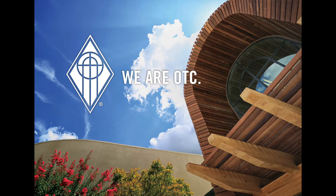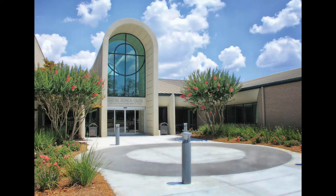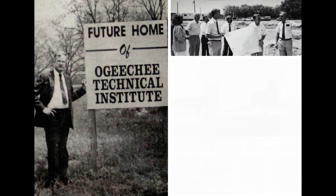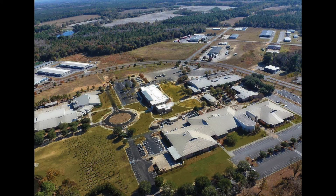Welcome to Ogeechee Technical College. As you take this tour of our campus, you will see that there is much more to OTC than the iconic arch of the Joseph E. Kennedy Building. Established in 1986, Ogeechee Technical College was once thought to have all the facilities it would need in the Kennedy Building. However, that initial 75,000 square feet has grown to over 300,000 and the college is still growing.